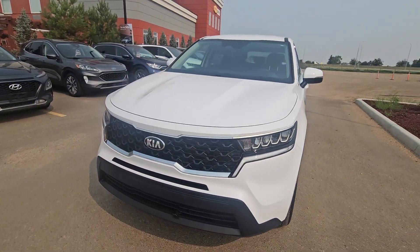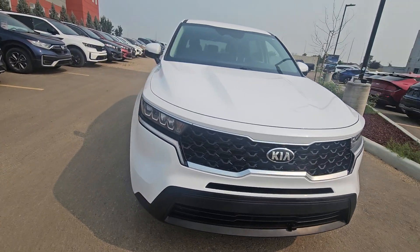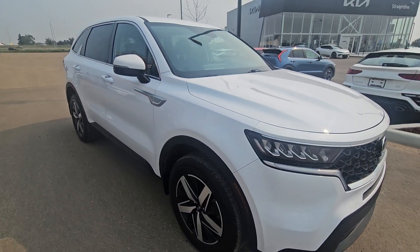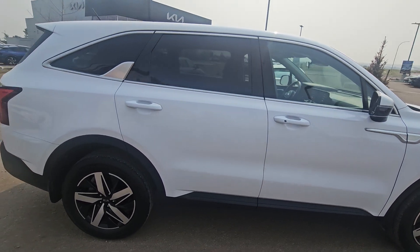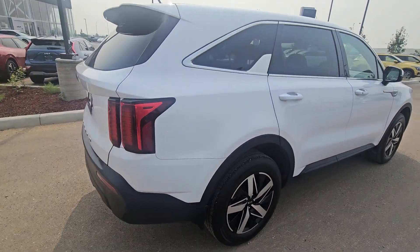Hey everyone, it's Duncan over at Straight Nine Kia Medicine Hat. I got in here another fresh trade. It's a great vehicle — a 2021 Kia Sorento LX Plus. This means we have seven seats with command start, heated seats, heated steering wheel, you name it. There's room for the family in here and you're going to have a great time driving it. We do have all-wheel drive on this. One owner, no accidents.